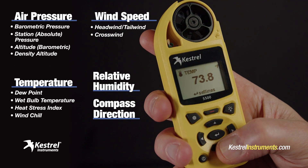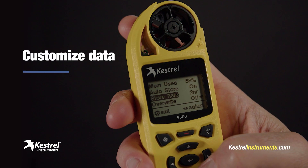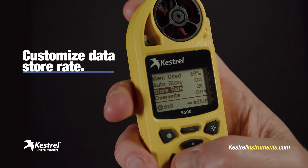These compact devices do it all, measuring air pressure, wind speed, temperature, dew point, humidity, and everything else that matters. And it's really easy to log data just exactly how you want it, whether you want to store readings every two hours or every two seconds.